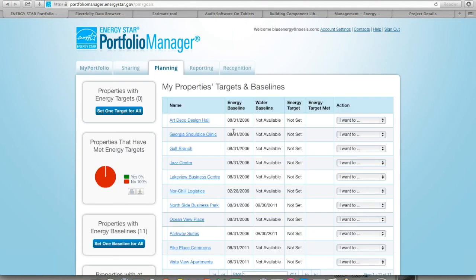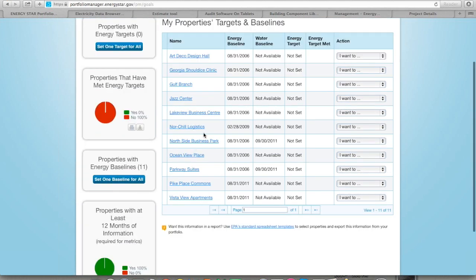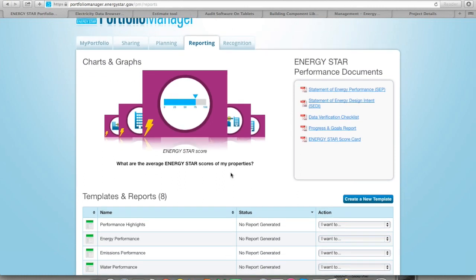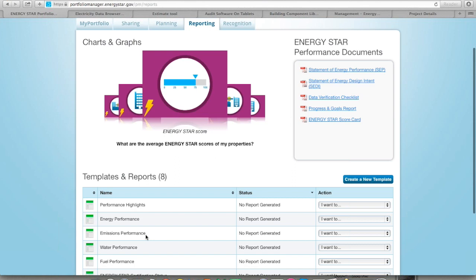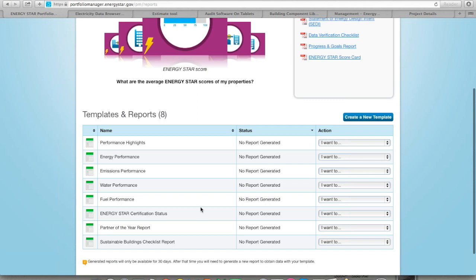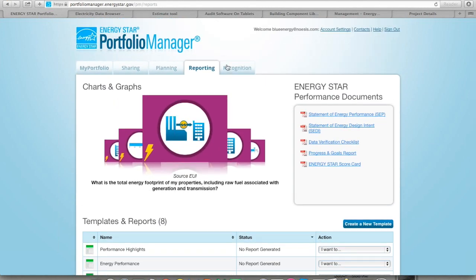There are planning tools you can use to understand how your properties might be meeting different energy targets. You can set baselines for specific facilities. In the reporting function, there are a lot of charts and graphs you can take advantage of — everything from performance highlights to data about carbon emissions and footprints, information about other utility types outside of energy, and your ENERGY STAR certification status if you're applying for a designation. The U.S. EPA does a great job of putting on trainings if you want more information.